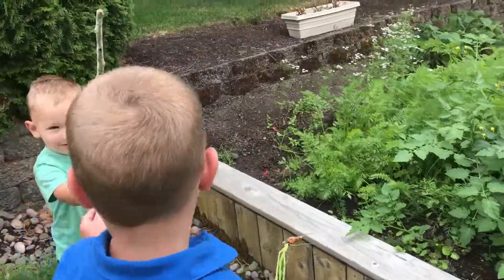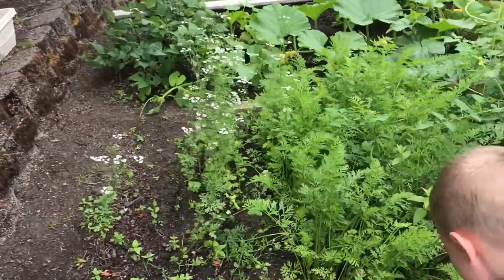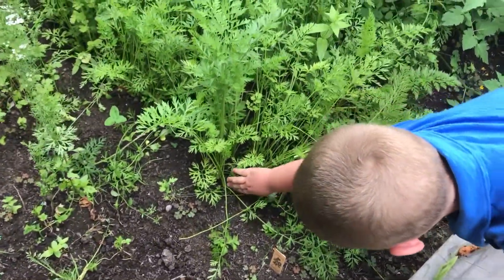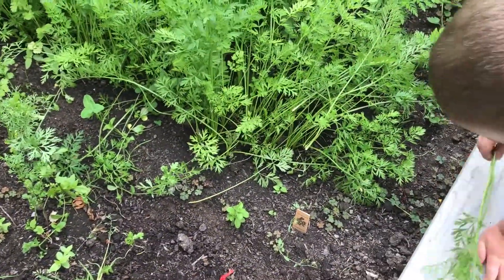Here's all of our carrots. You can tell they're carrots because they've got those long stems. Tyler's gonna just grab one out of there. Oh, no luck on that one. Sometimes it's hard to pull out.